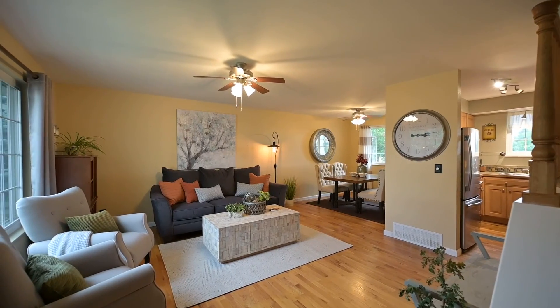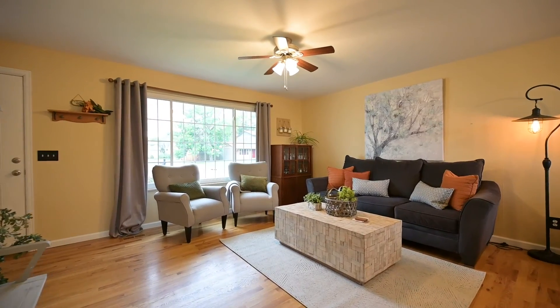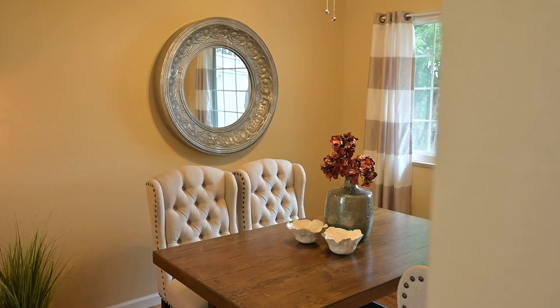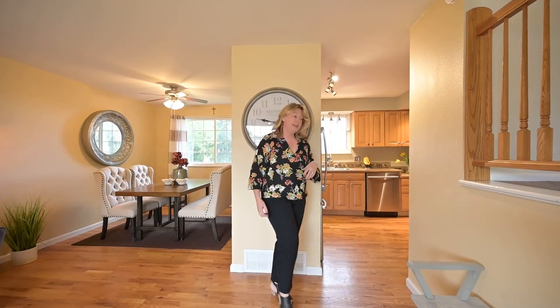Welcome in. First thing you're greeted with is this amazing living room. Look at the large picture window with lots of natural light shining through. You also have a dining room — separate, or it could be used as an office — and it has backyard views and another big window. Hardwood floors throughout the main level.